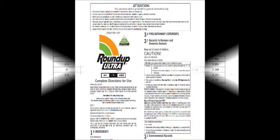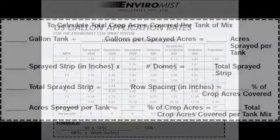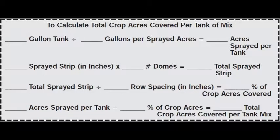Once you know the amount of chemical per acre, use the chart found in the Enviromist Parts and Operators Manual to calculate the required speed. We have also included a chart to help you know how many acres you can cover with the tank you are using.